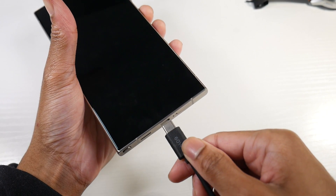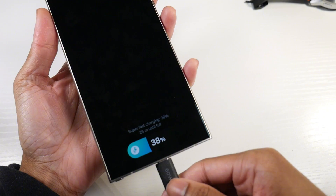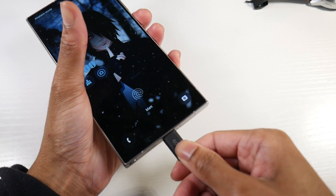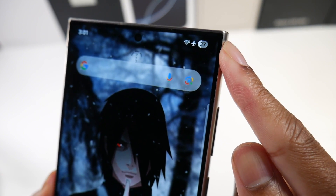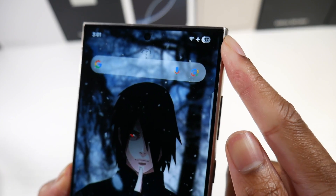There are also new charge sounds for fast charging. Samsung also made the battery icon a little bit bigger for some reason, so if you hate the new battery icon, it's going to be even bigger now.